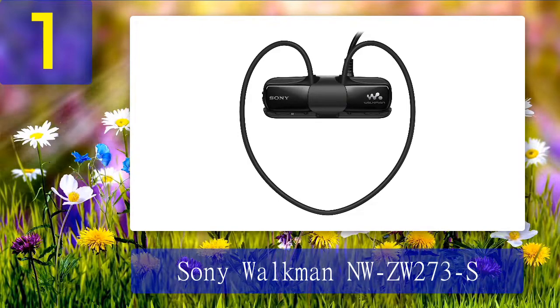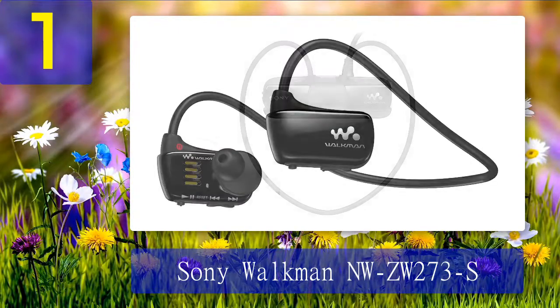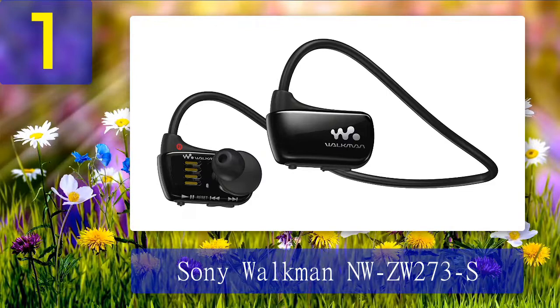Sony claims the waterproof design keeps moisture out, providing true-to-life sound with deep bass. We'd say this is a bit of a reach, though it does provide excellent sound for a waterproof MP3 device. The headphones are not the most comfortable of those reviewed. It syncs with Mac and Windows — just drag and drop songs or playlists once connected. We really like how simple this was, though this model is not the top-end Sony and is lacking in quality in some construction aspects. Pros: holds 4GB of music, waterproof down to 6.6 feet, quick charge, 8-hour battery, drag-and-drop syncing. Cons: reports of unbalanced sound with extended use.